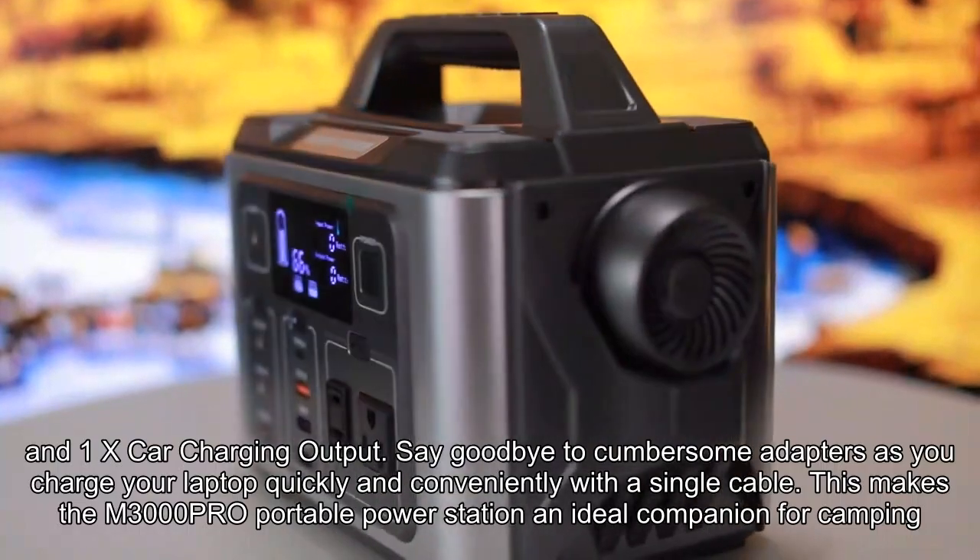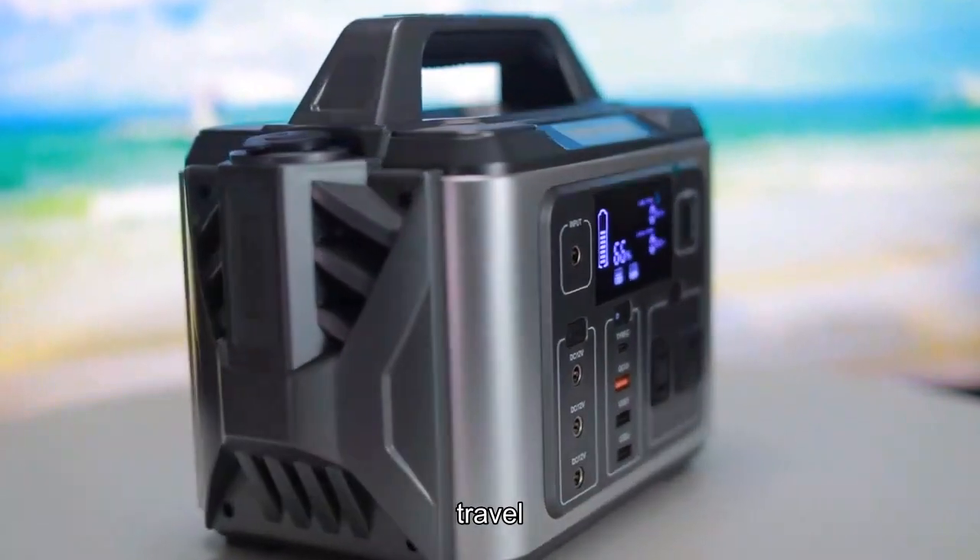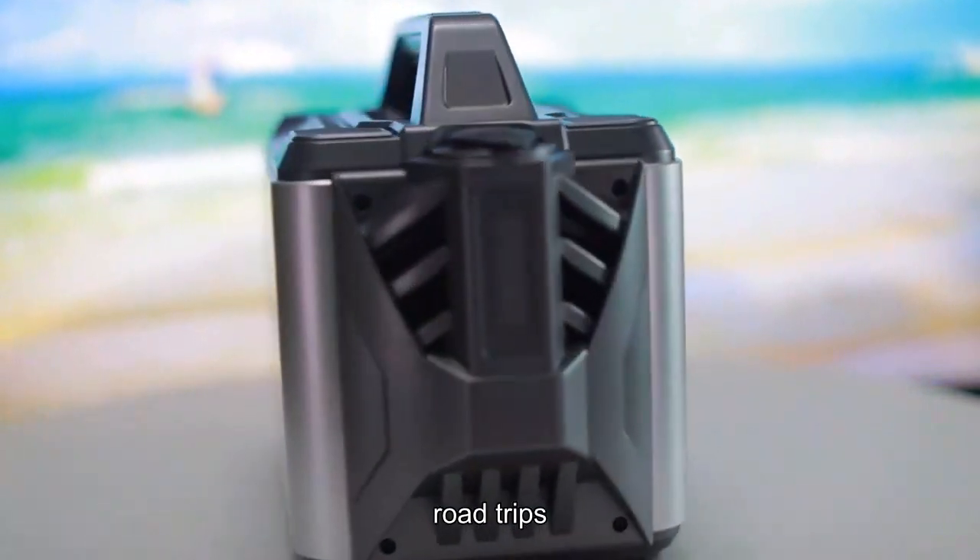This makes the M3000PO Portable Power Station an ideal companion for camping, travel, hunting, and road trips.